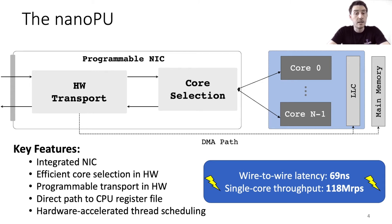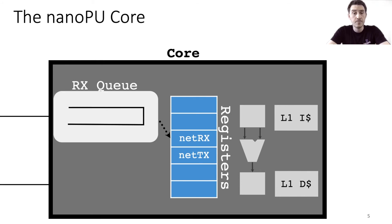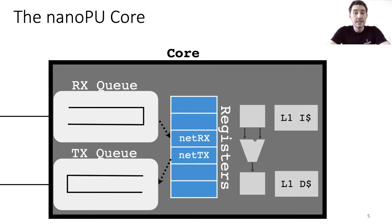Let me describe the NanoPU core design in more detail. Here's one of the NanoPU cores with the register file, the CPU pipeline, and the L1 caches. Inspired by old HPC systems like the J machine from 1989, we repurpose two general purpose registers for network IO, called NetRx and NetTx. When an application reads NetRx, it reads the word at the head of the network received queue. When it writes to NetTx, it writes a message word to the tail of the network transmit queue. The first word of each message indicates the message length to detect message boundaries. A simple loopback application that echoes received three-word messages back to the sender can be implemented with just three instructions, which on a 3 GHz processor takes just one nanosecond — about as long as an L1 cache access.